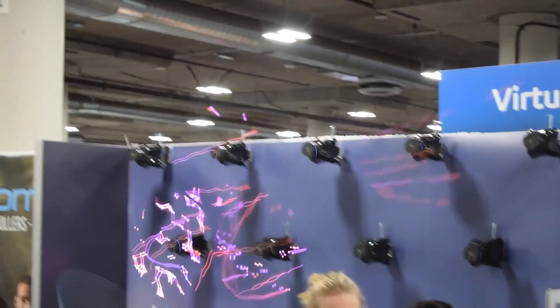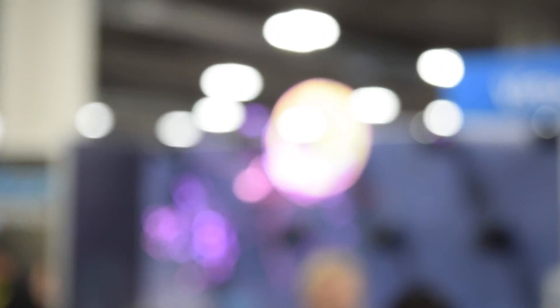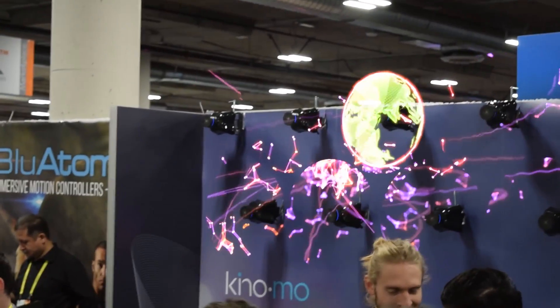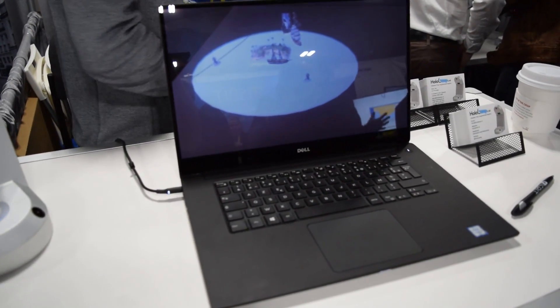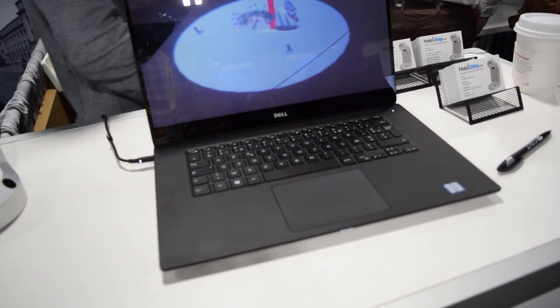To get around the issue of it not just being a flat screen that doesn't change as you walk around it, you need facial or some sort of eye tracking technology, and that's exactly what this other company called Hololamp has done.